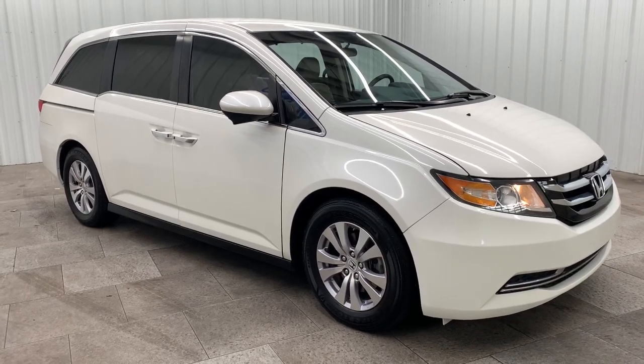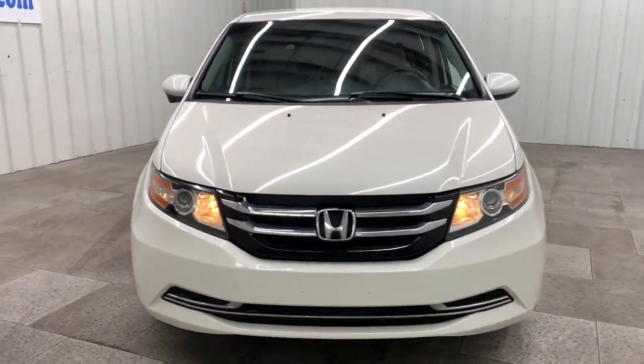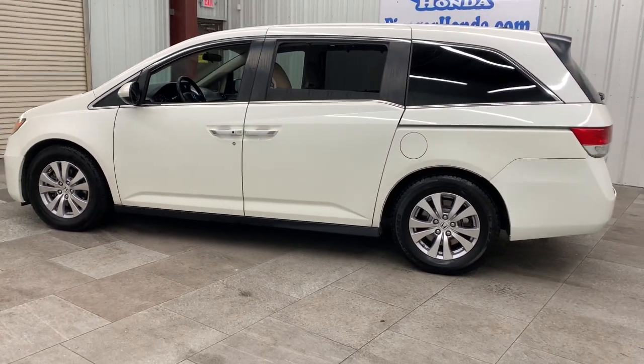Go home happy with the 2016 Honda Odyssey. This vehicle is an outstanding buy with fewer than 110,000 miles on the odometer. Prepare to fall in love with this sleek and powerful Odyssey.